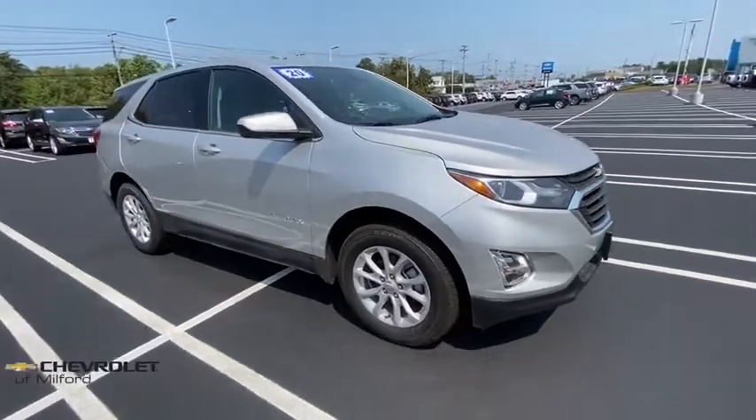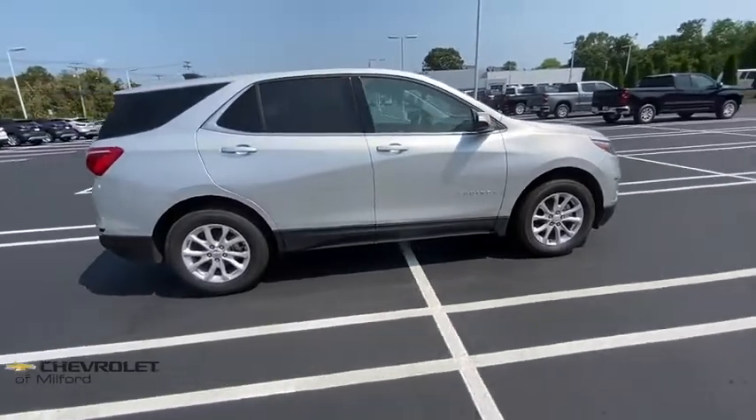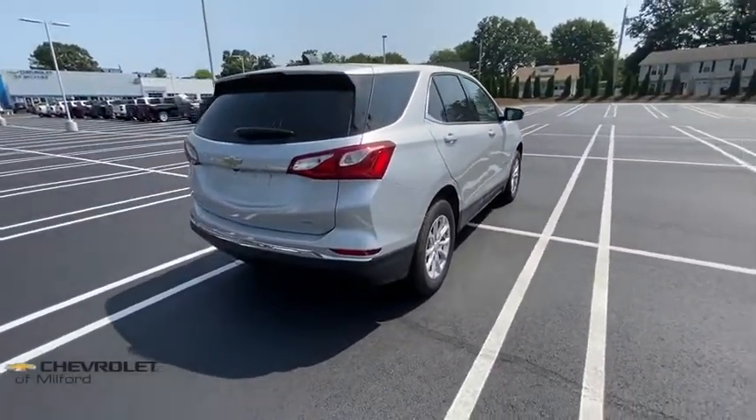Make a great choice today with the 2020 Chevrolet Equinox. Fuel efficiency, safety, and value equals the Chevy Equinox. Here are some of this vehicle's great options.